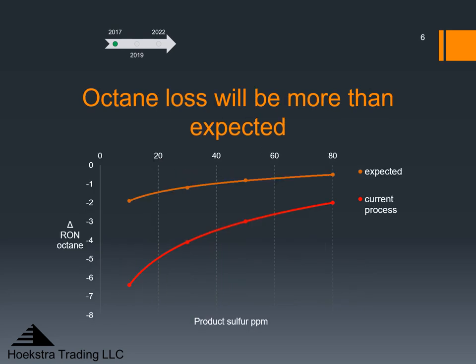This chart shows the RON octane loss in an FCC gasoline desulfurizer as a function of the product sulfur level. We read this graph from right to left. As we move from right to left, severity is being increased to reduce product sulfur and octane is being destroyed by side reactions in the gasoline desulfurizer. The red curve from one of our field tests on a commercial unit shows much more octane loss than the industry was expecting. Our pilot plant and field test data consistently showed this difference — the octane loss for Tier 3 would be much more than the industry was expecting.